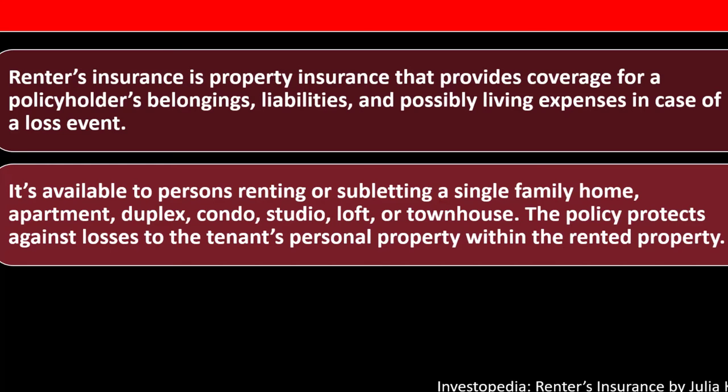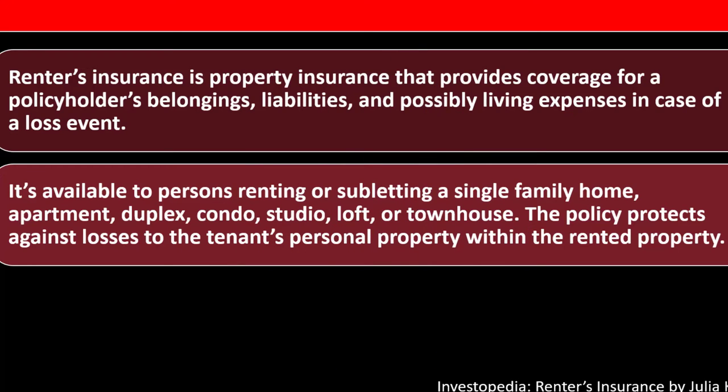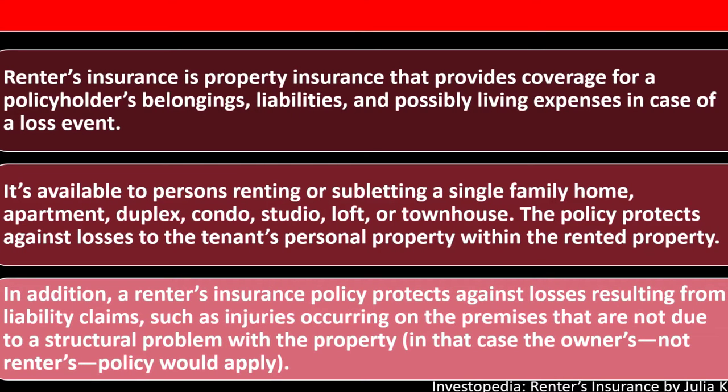The insurance covers the actual property inside the rented area, not the structure itself, because the policyholder doesn't typically own the structure — they're renting it. The landlord may have separate insurance to guard the actual structure. In addition, a renter's insurance policy protects against losses resulting from liability claims, such as injuries occurring on the premises that are not due to a structural problem.